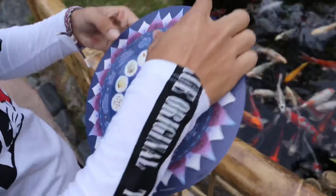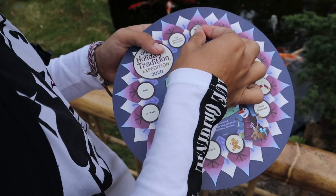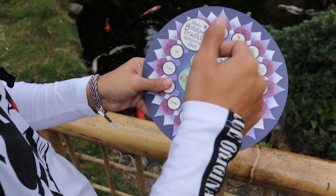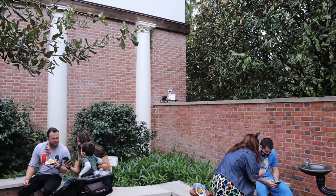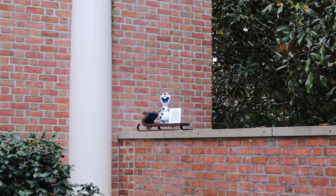Oh, look at those toys! We found Olaf at the USA area holding carols. We're good.